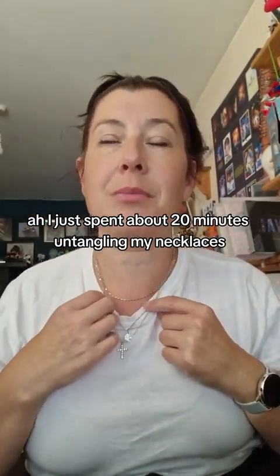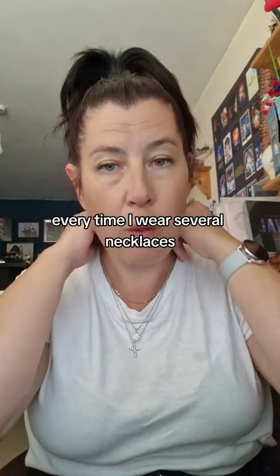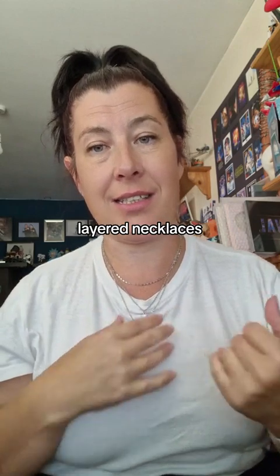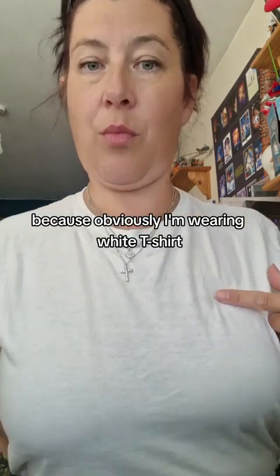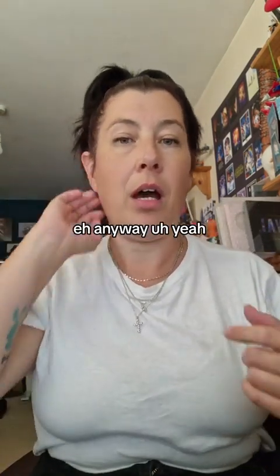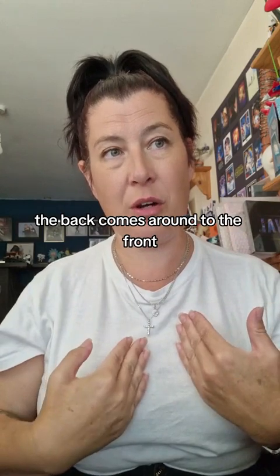I've just spent about 20 minutes untangling my necklaces. Every time I wear several layered necklaces, they tangle — why can't they just stay put? Also, spot the stain because obviously I'm wearing a white t-shirt and I stained it. Anyway, how do people wear necklaces without them tangling? The back comes around to the front and I don't know how that happens.